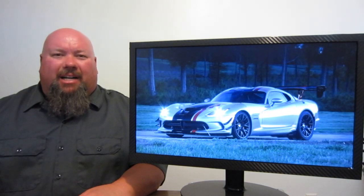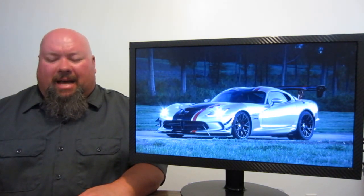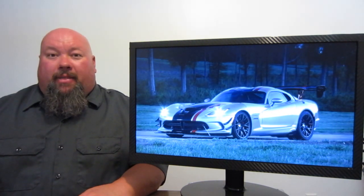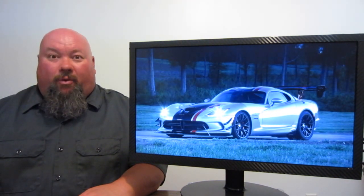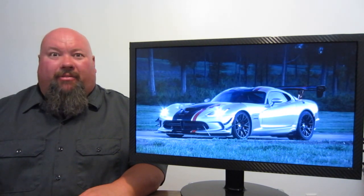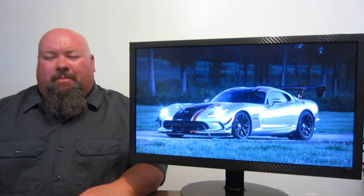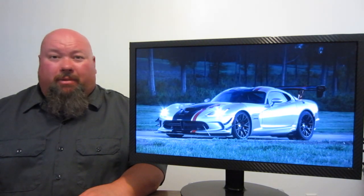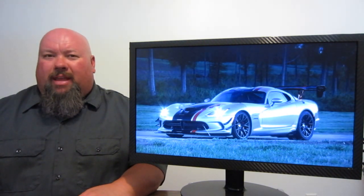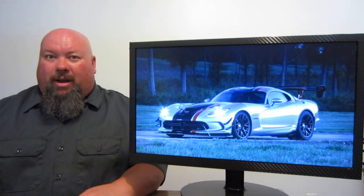Next up, the Dodge Viper — or SRT Viper. The folks over at Auto Forecast Solutions LLC are reporting that this vehicle may not be long for this Earth. Apparently, by August of 2017, production will halt. They didn't say whether it will halt entirely forever or if it's another stoppage while they develop a new machine. With all the trouble FCA has been facing lately — fines from NHTSA, pushed-back product, and Sergio Marchionne trying to get a partnership together — it would be a shame to see their flagship go away. Maybe the Hellcat is now the new flagship for the brand.